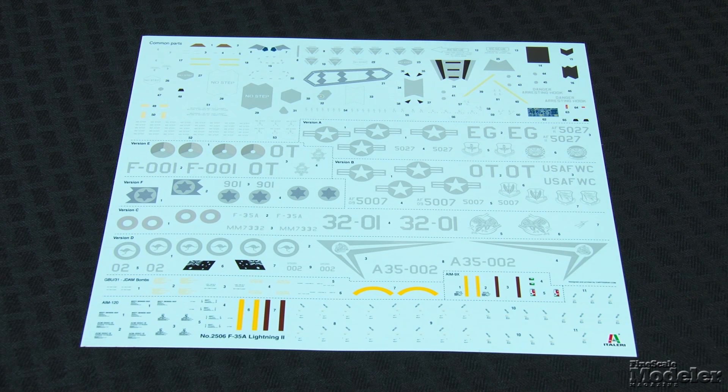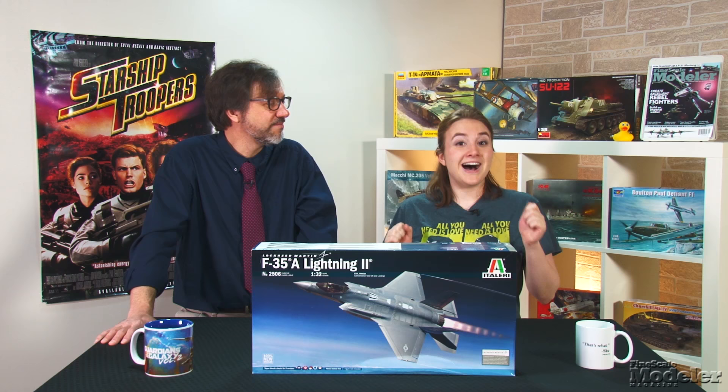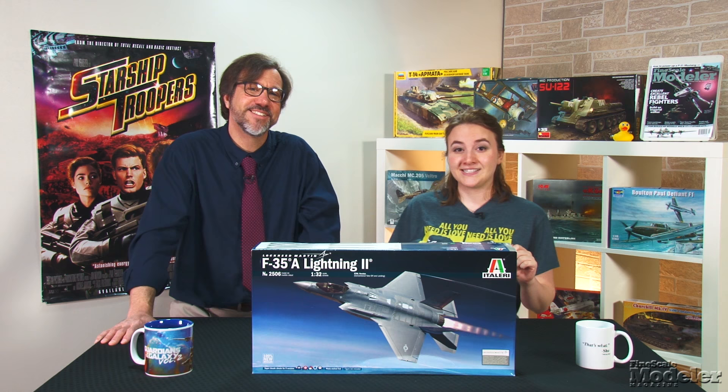Decals provide stencils for the airframe and weapons, as well as individual markings for six F-35s — two U.S. AF birds, and one each from Italy, Australia, the Netherlands, and Israel. One of the challenges in painting F-35 models has been the complicated pattern of the lightly raised panel outlines, many of which include zigzag edges. Italeri helps builders with the inclusion of masks for those. Obviously, as the first Lightning II in 1/32nd scale, Italeri's kit is without peer, but the options and level of detail make it a winner.